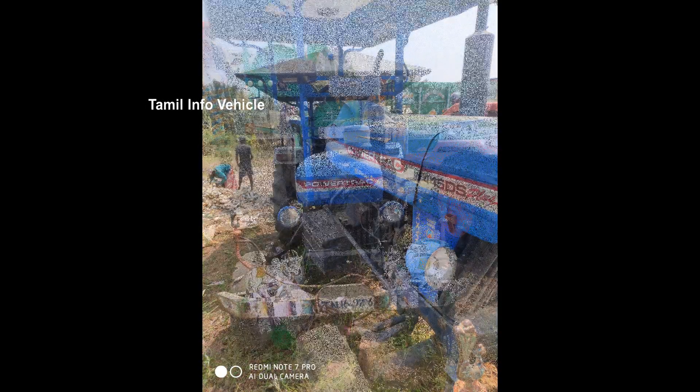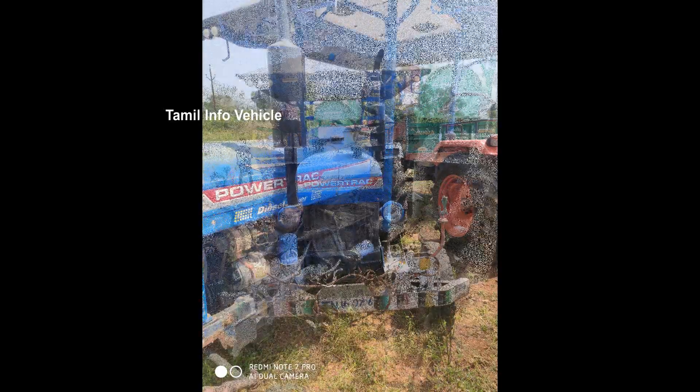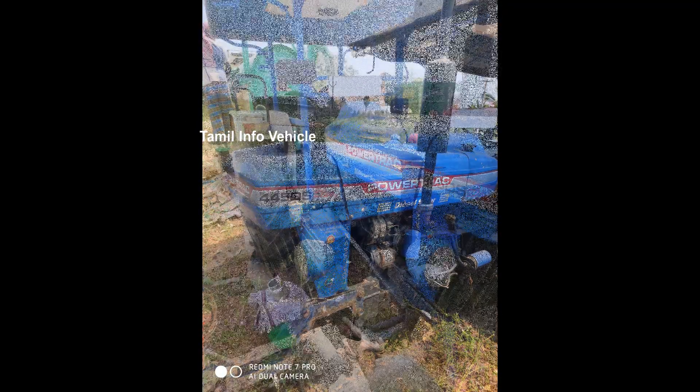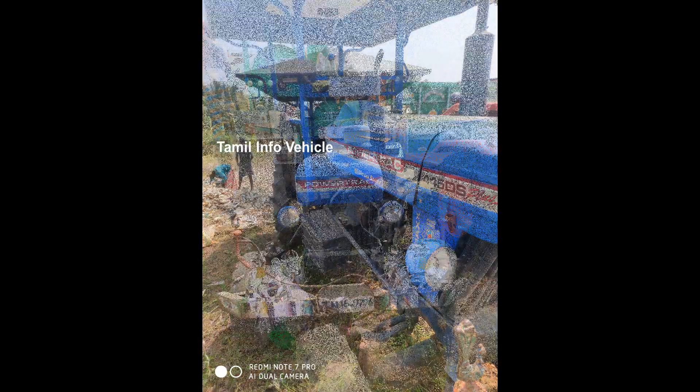This is a 1213 model. The horsepower is 55 HP. There is also a 45 HP model. For the steering wheel type, this has a power steering wheel.